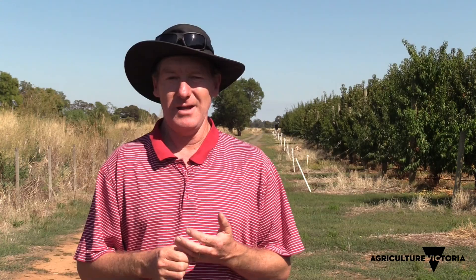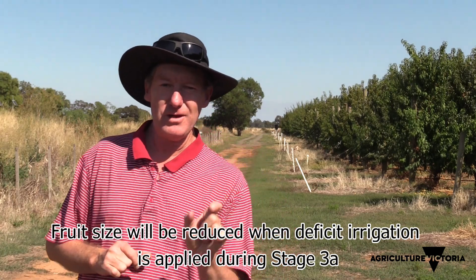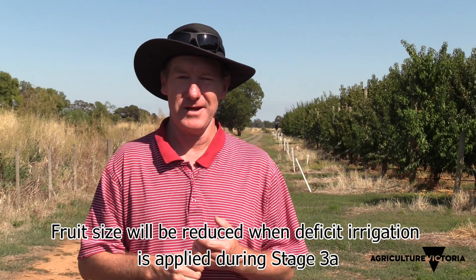That's our recommendation. In very tight, water-limited years, we could also suggest deficit irrigating in early stage 3 — the period before harvest straight after the RDI stage 2 window — and also post-harvest at 30-40% deficit irrigation as well.